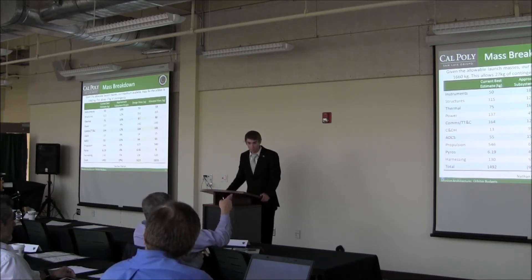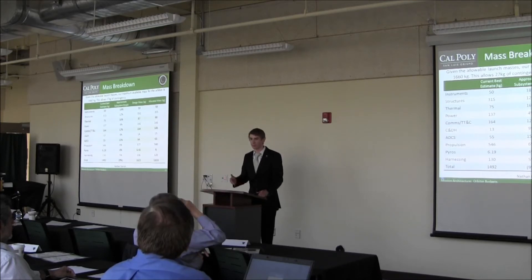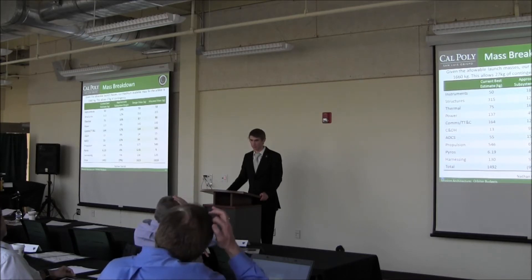So the question is whether the vehicle subsystems have a broken-down estimate with contingency and margin separately, or just estimate and margin. Some people say: here's my best estimate, here's how much contingency I've taken, and here's the margin I have left. Others say: here's my estimate, here's my margin. In this case, contingency was only applied at the system level, not at the component level. Does that make sense? Yes, perfect.